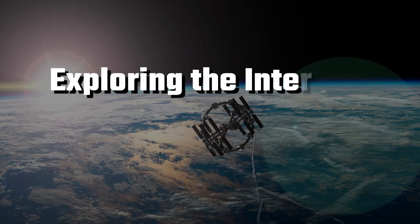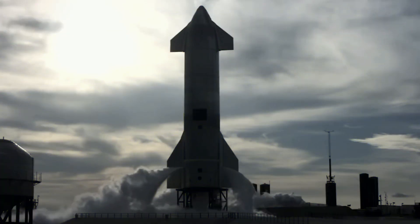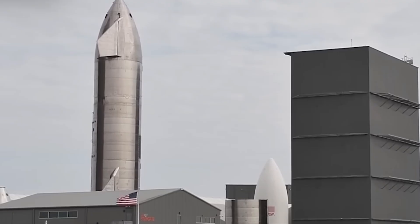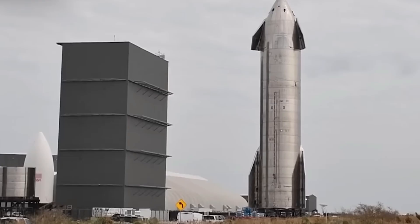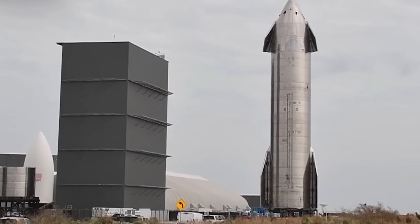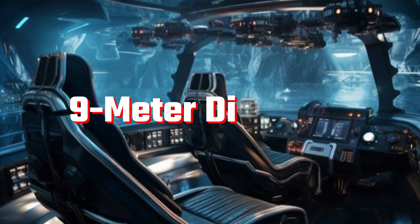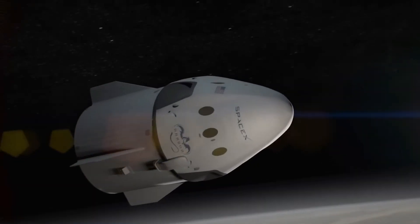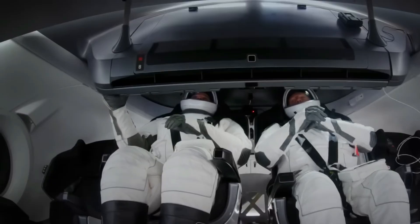Exploring the interior of SpaceX's Starship — as we move into the inner workings of the SpaceX Starship, it's essential to recognize the significant departure it represents from traditional spacecraft designs. Unlike the compact crew capsules of the past, the Starship boasts a 9-metre diameter, a colossal structure promising a departure from the cramped quarters astronauts have endured in previous missions.